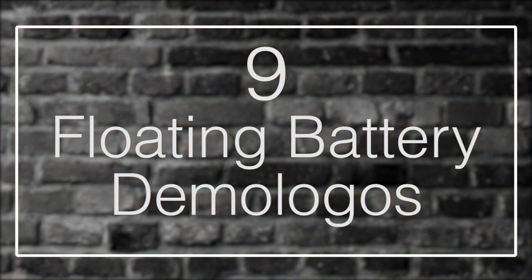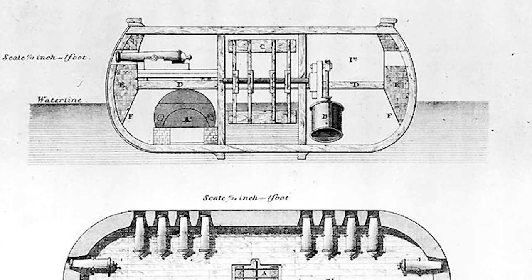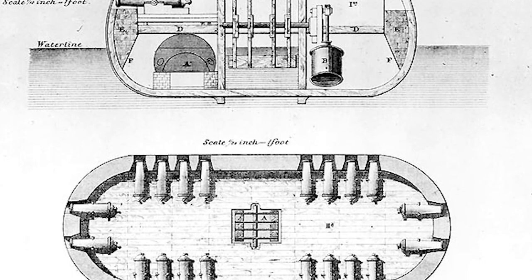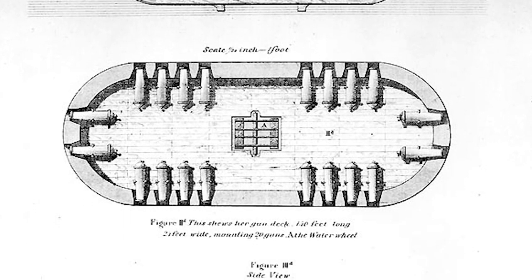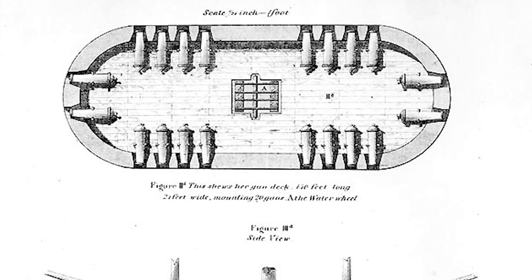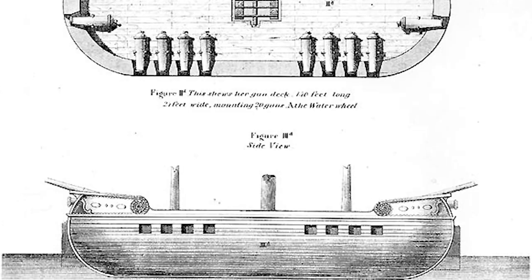Number 9: Floating Battery Demologos. USS Demologos was the first warship built anywhere in the world powered by steam. Designed and built by Robert Fulton in 1814, Demologos was a catamaran with the paddle wheel situated between the two hulls, protected from gunfire. The design allowed for an unbroken line of heavy guns running along the gun deck and the main deck. It had no superstructure, no masts, and no rigging. Fulton designed the ship as a floating battery which could maneuver in the calmer waters of harbors and rivers as a defense against enemy attacks on American ports. Fulton delivered the vessel to the United States Navy in 1815, but by then the War of 1812 was over and the ship was no longer needed.